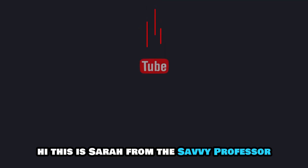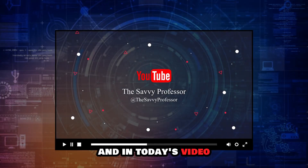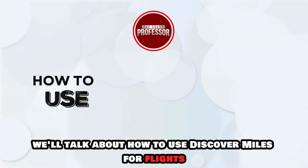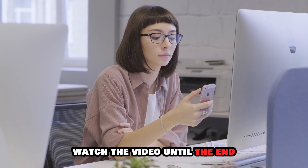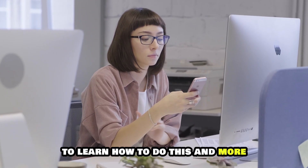Hi, this is Sarah from The Savvy Professor, and in today's video we'll talk about how to use Discover Miles for flights. Watch the video until the end to learn how to do this and more.